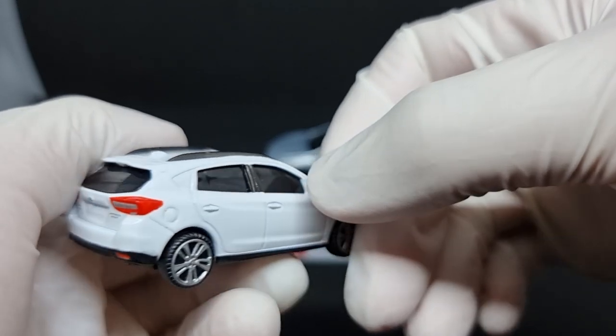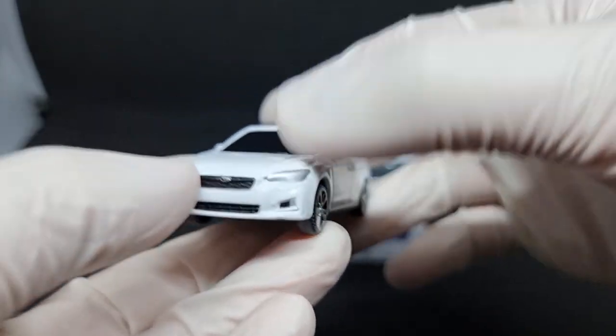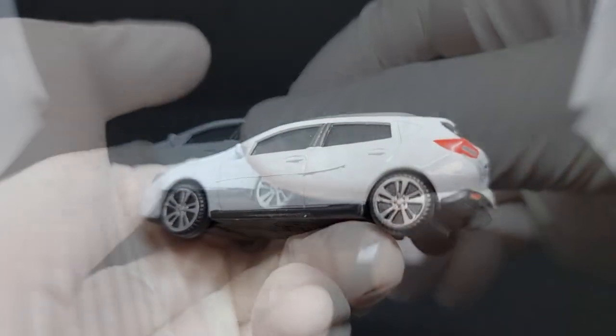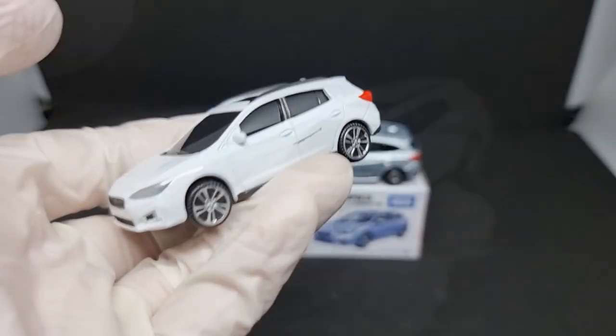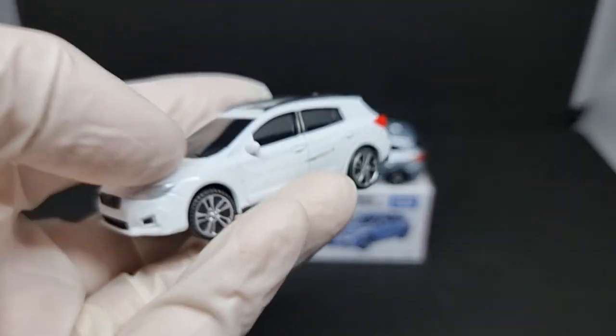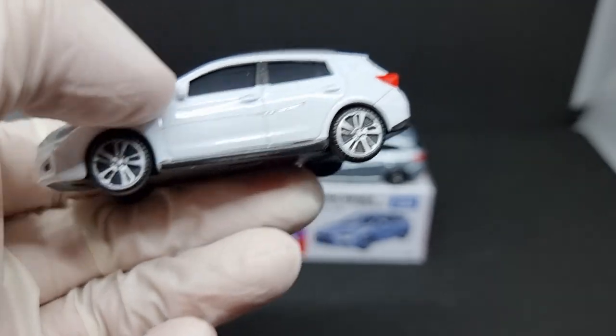This costs 10 USD, so it's not cheap, but it does kind of feel cheap. It does appear to be metal beneath the paint, and it feels very light — I guess they just used a very cheap metal.